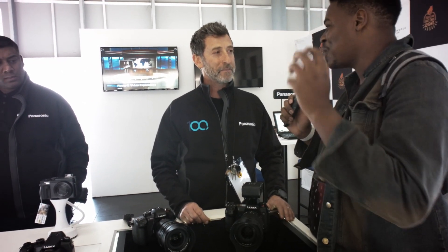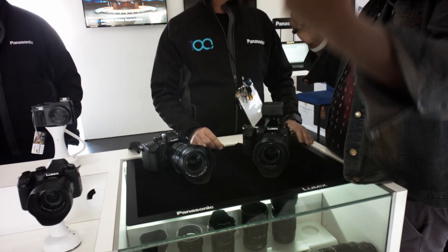The host asks about adapter compatibility for existing lenses. Brian confirms Metabones will be making both a PL and an EF mount adapter, and there's also a Nikon adapter available. There's no confirmed Sony adapter yet. PL is particularly significant because this camera can deliver more than 14 stops of dynamic range, making it attractive for cine lens users.